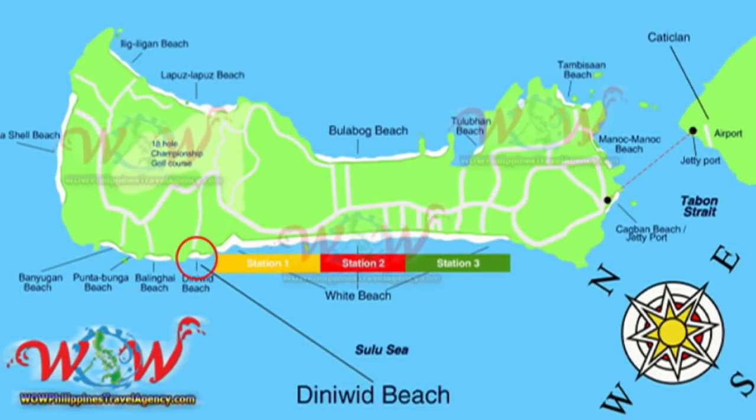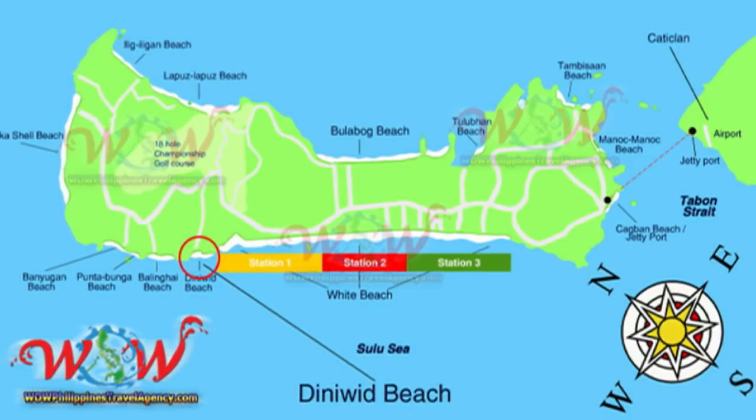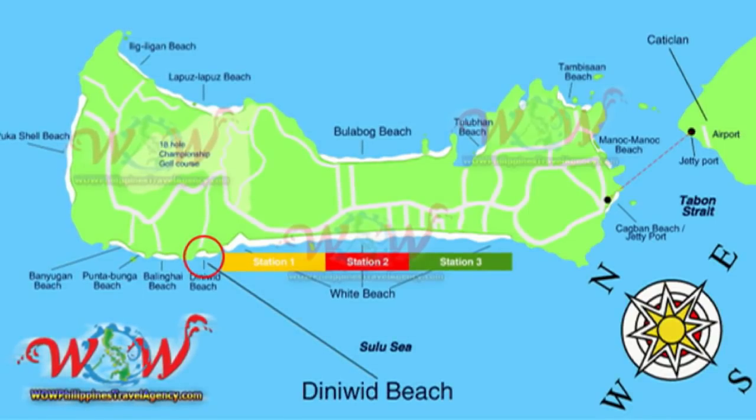Hey, Rick St. John with WildPhilippinesTravelAgency.com. Today we're going to be looking at Micas Place, a beachfront resort located on Diniwit Beach on the northwestern side of Boracay Island.